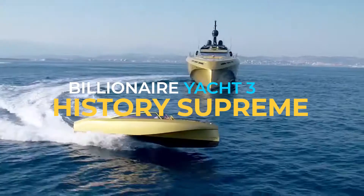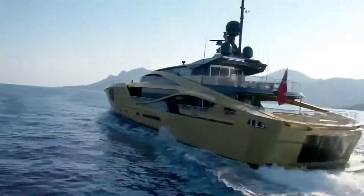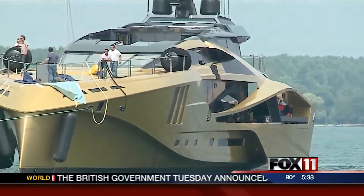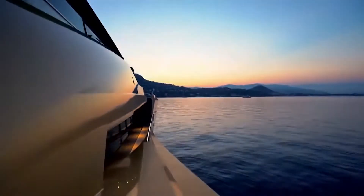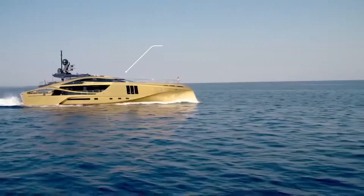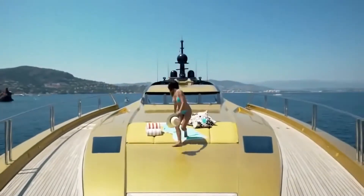Number 3: History Supreme. This yacht is the most expensive on our list, even though it's also one of the smallest. The 98-foot History Supreme was believed to be the most expensive yacht in the world. According to some sources, the History Supreme had over 100,000 kilograms of gold and platinum nearly completely covering the exterior and interior of the boat. It also uses a wall made of stone from meteorites, and a real Tyrannosaurus Rex bone. The bone is worth about $90,000, but the precious metals used are simply the building material. The actual amenities include a kitchen, master suite, aquarium, and dining area. The total cost? $4.8 billion. However, the History Supreme is actually not real — not even a concept. The whole thing was a hoax from start to finish.